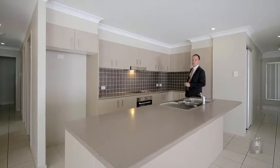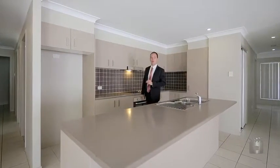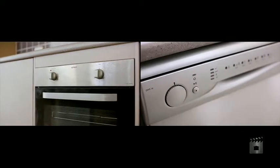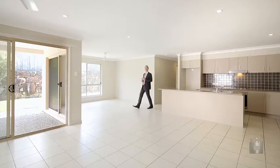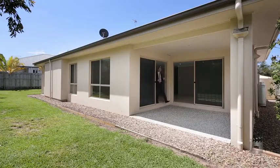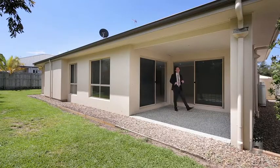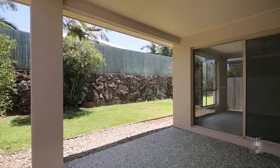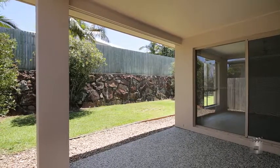The large open-plan kitchen featuring stainless steel appliances and tiled splashback enjoys prime position in the centre of the home. A huge lounge and dining area flows seamlessly through large doors to an outdoor entertaining area, where you can look out over the very private and easy-to-maintain backyard and garden.